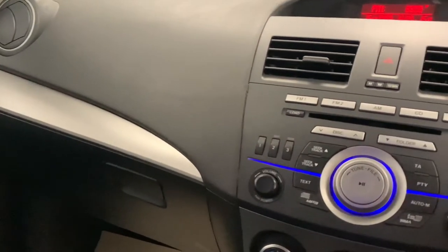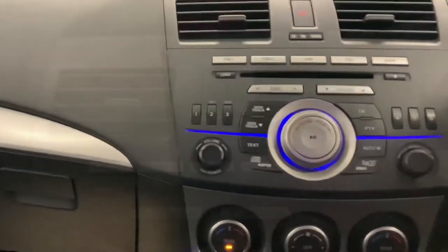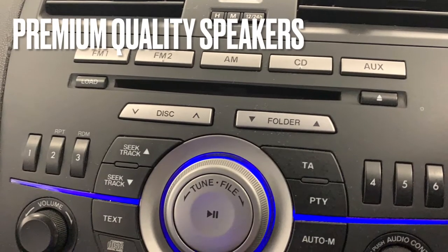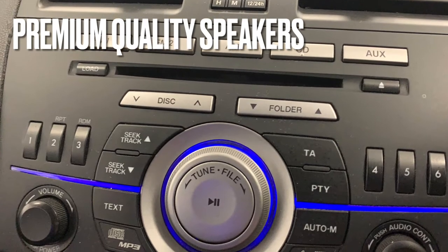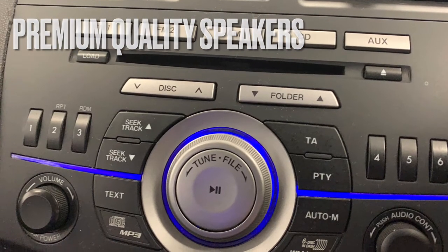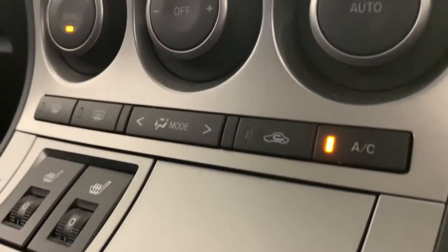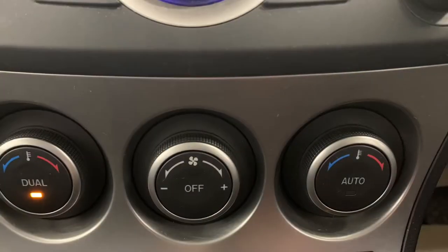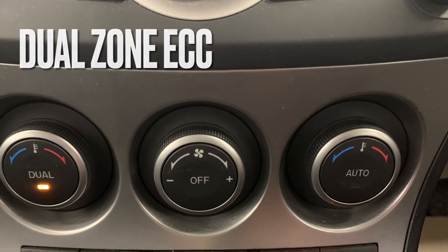Across at the centre console we're going to start to see the in-car entertainment options which consist of radio, CD, MP3 and AUX. And then just below that is the car's very efficient dual zone climate control which will heat up or cool down the car in no time.